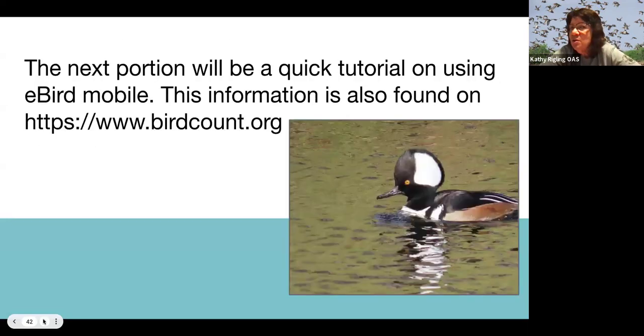The next portion will be a tutorial on how to use the eBird mobile app. If you're having trouble following along, you can go to the Great Backyard Bird Count website at www.birdcount.org. They also have a free one-hour class on the eBird website on how to use eBird — both are great resources.